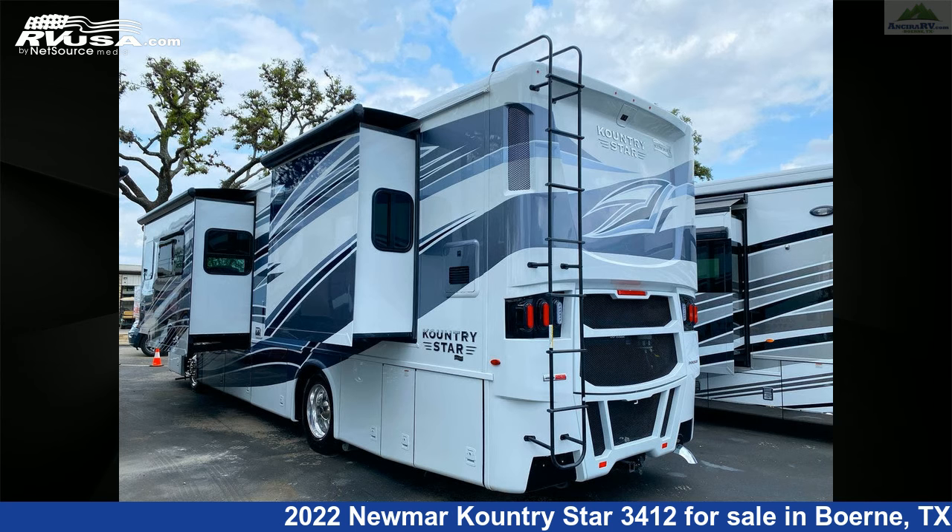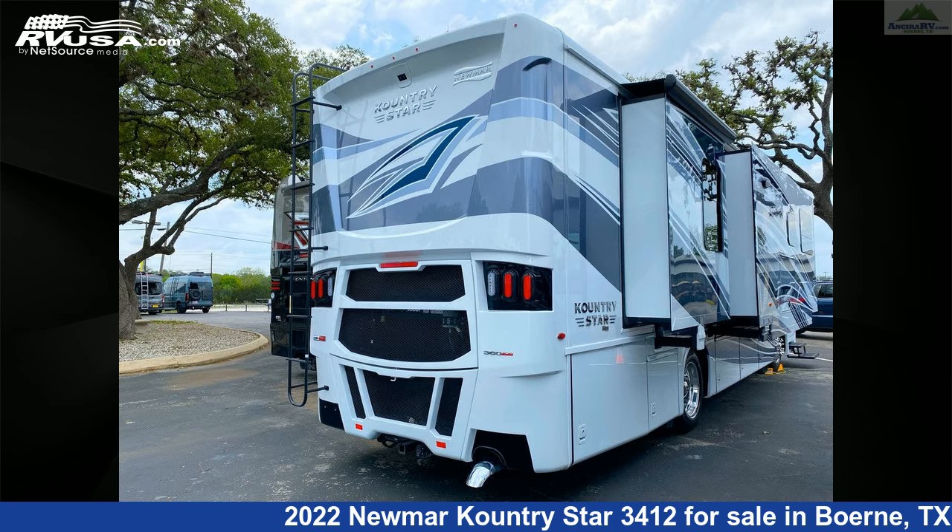Additional features include external shower, smoke detector, water heater, skylight, TV antenna, CO detector, and 105-gallon fresh water capacity.